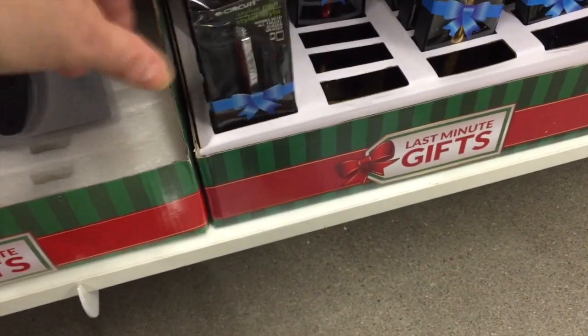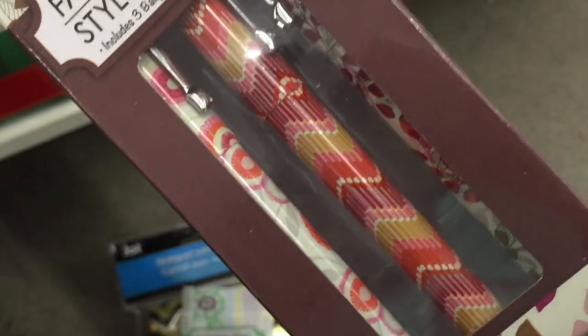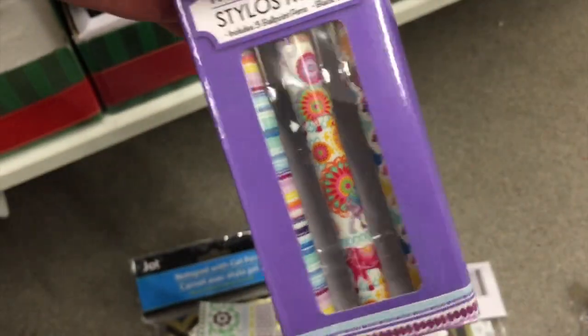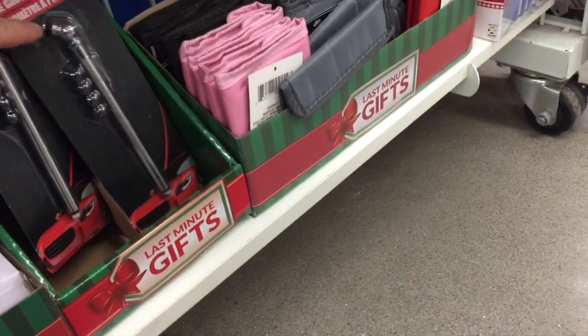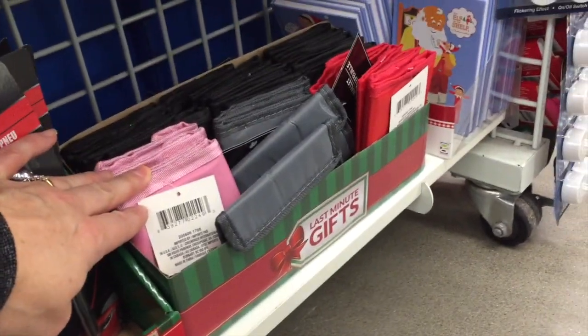Some last minute gifts — the little fashion pens are back. The fashion pens. Cute little gift. This one has elephants on the center pen. Little tire gauges and little kids' wallets.